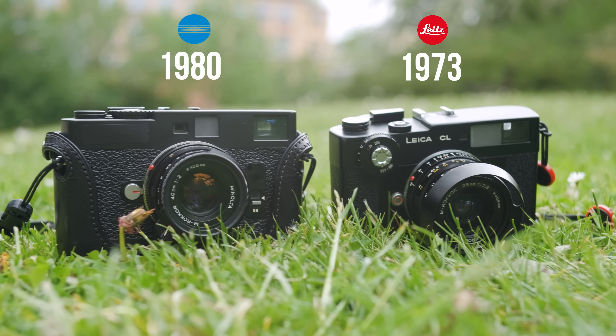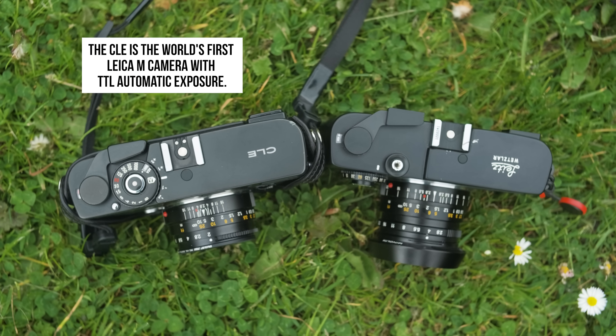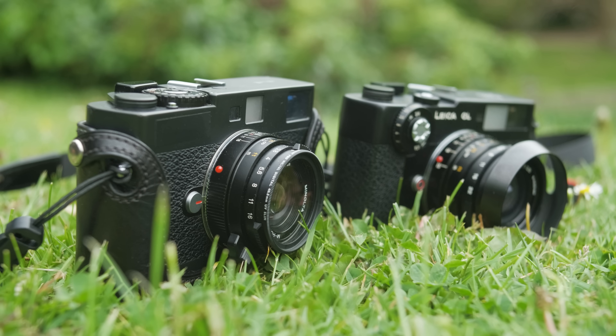We are here to do a little comparison because he has the Leica CL and I have the Minolta CLE. They have a kind of relationship — they have history together. Leica made the CL together with Minolta, and Minolta helped them with the electronics. After the CL, Minolta made the CLE. Leica saw the CLE sold better because of aperture priority, and that's apparently why they canceled the partnership.